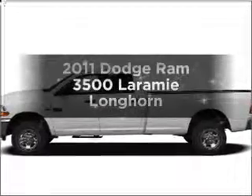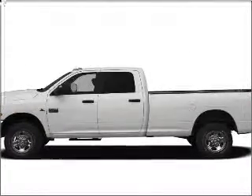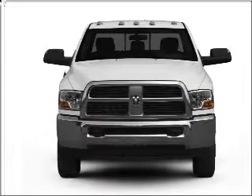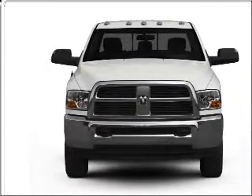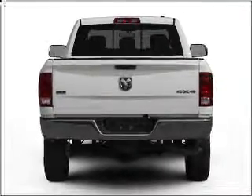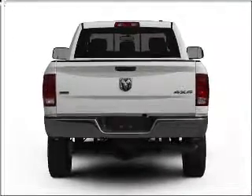Introducing the 2011 Dodge Ram 3500. If you're looking for a first-rate auto, this one could be yours today. With a reliable six-cylinder engine connected to a smooth-shifting six-speed automatic transmission, reach your destination effortlessly with GPS navigation.